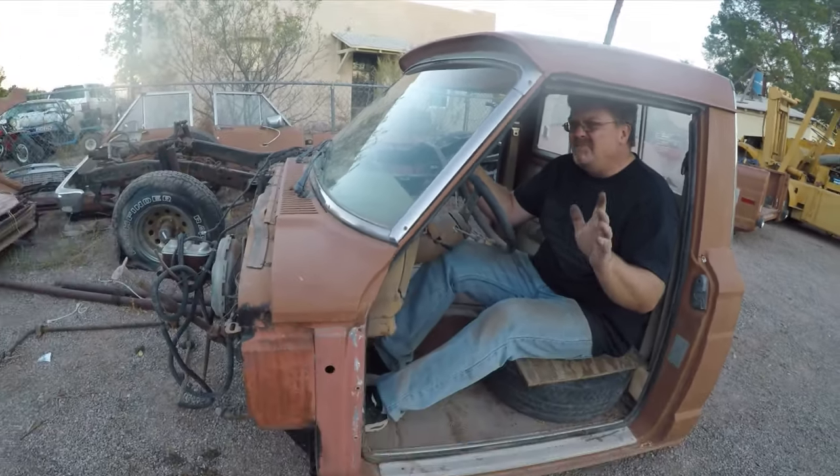I got myself a new truck — some assembly required.